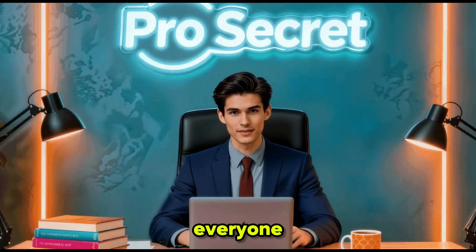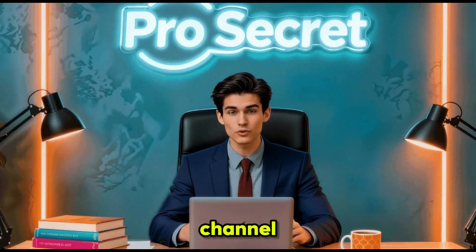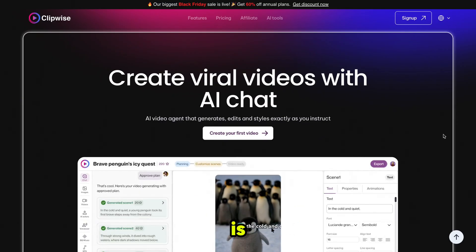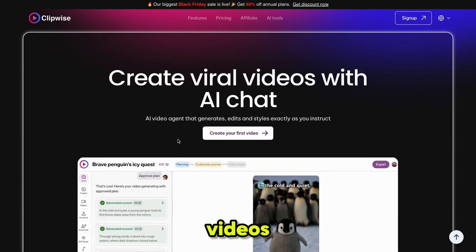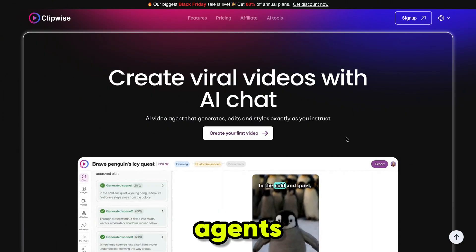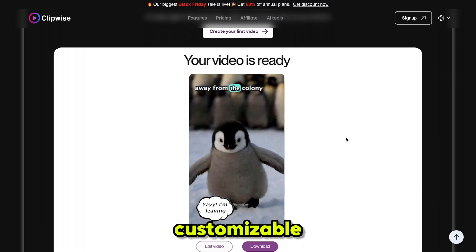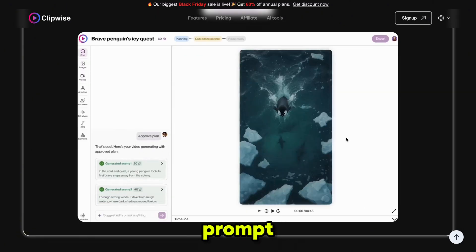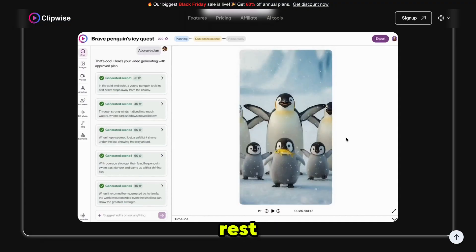Hello everyone, welcome back to my YouTube channel Pro Secret. The tool we are using today is called ClipwaysAI — your all-in-one AI platform where you can generate viral videos using AI chat and video agents. Everything is fully customizable and beginner friendly. You just need to write your idea or prompt and ClipwaysAI will handle the rest.